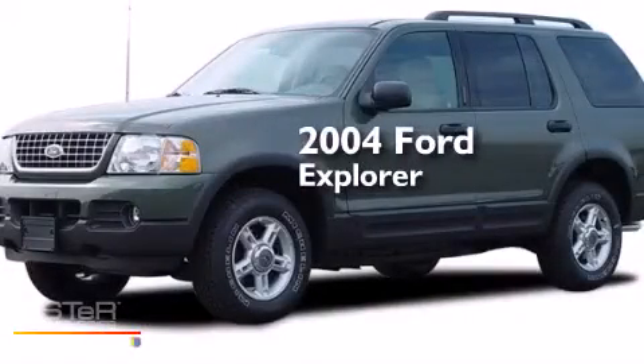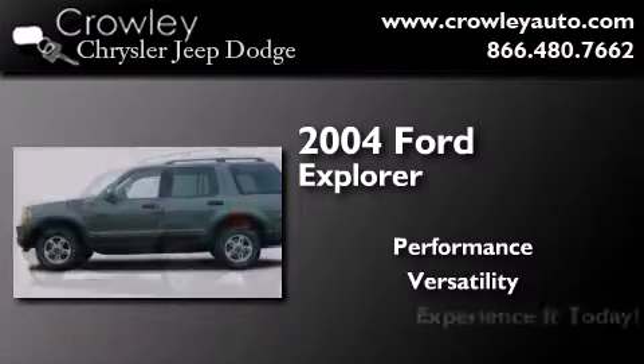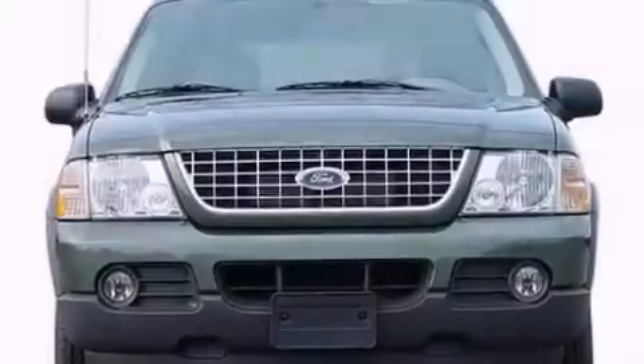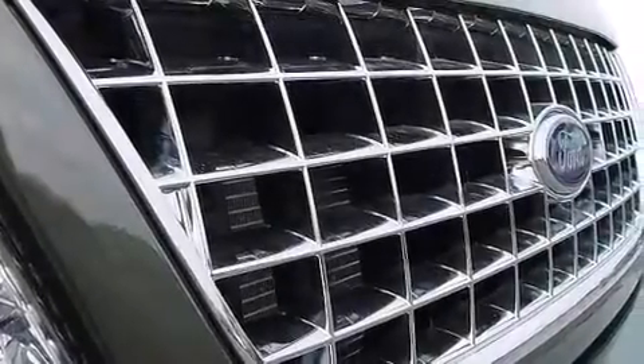This is a 2004 Ford Explorer. All of the following features are included: cruise control, full power accessories, a rear window defroster, side curtain airbags, a trailer hitch receiver, roof rails, an anti-lock braking system, and air conditioning.